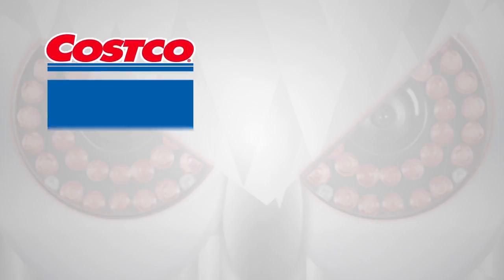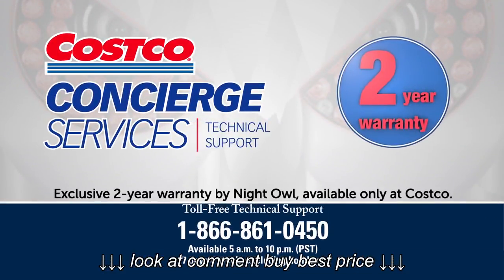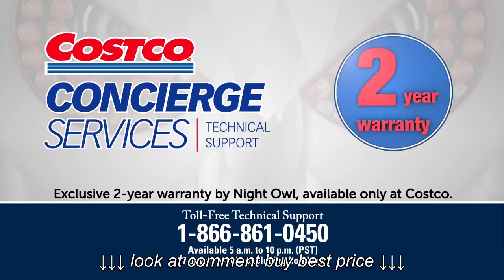By purchasing Night Owl from Costco, you receive a two-year warranty with an exclusive concierge service that provides easy-to-understand answers about everything from setup to troubleshooting.